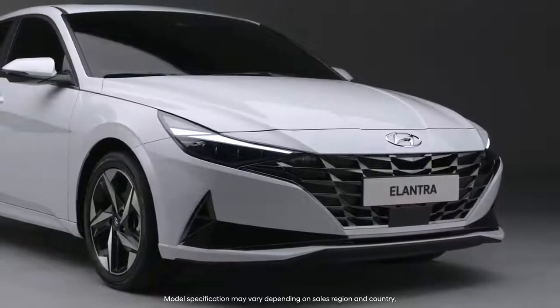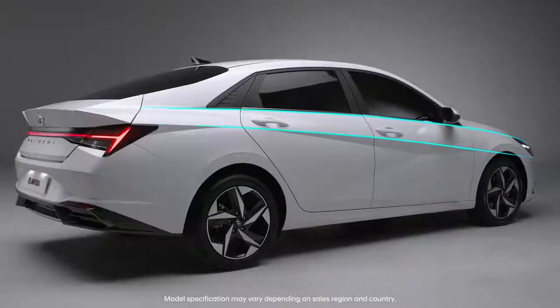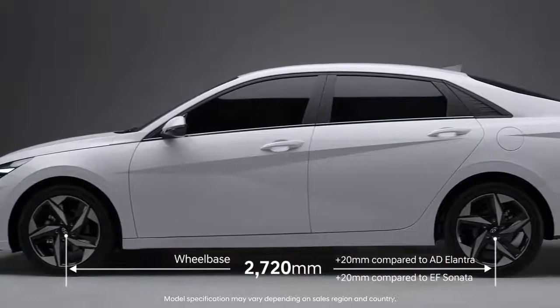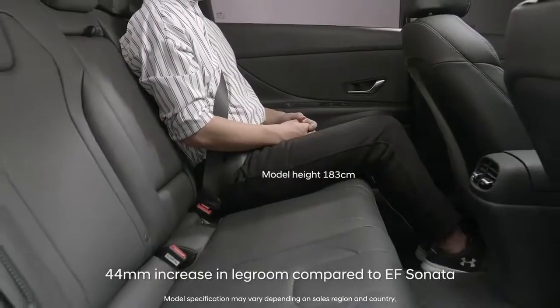The vehicle's lower and longer profile expresses fast speeds, and its wheelbase — the largest in its class — offers spaciousness similar to a mid-sized sedan.